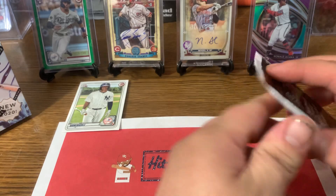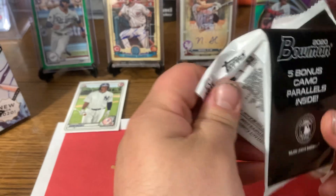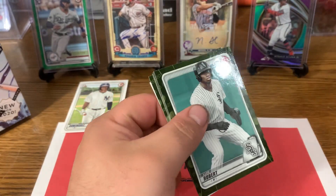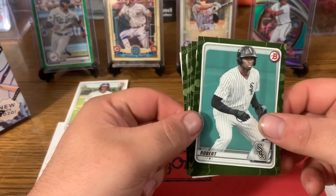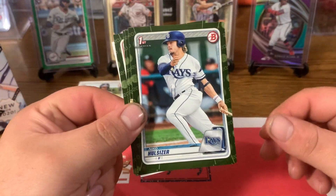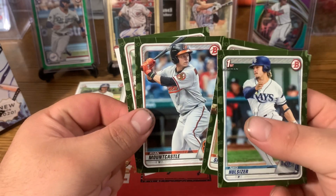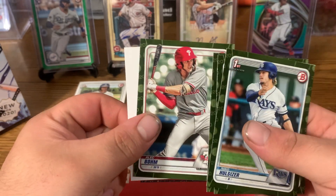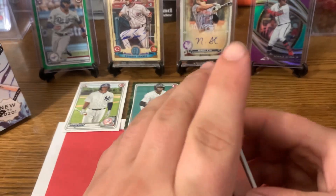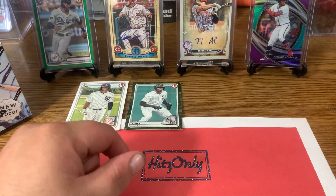This is a Luis Robert Green — it's a nice one. Nice prospect. There's Nico Hoerner, Tariq Skubal, Ryan Mountcastle, and Alec Bohm. Not a bad pack there — the two favorites will have to be Dominguez and the Robert Green.